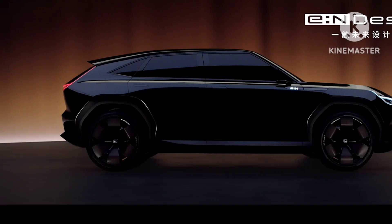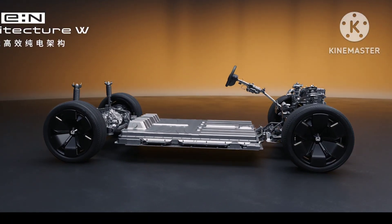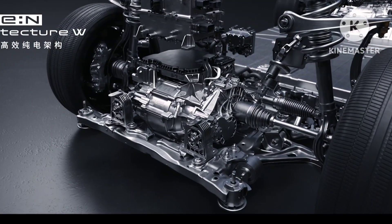Please comment your views about the new Honda electric vehicles. Please stay tuned to our channel for further updates. Thanks for watching, and subscribe to our channel.